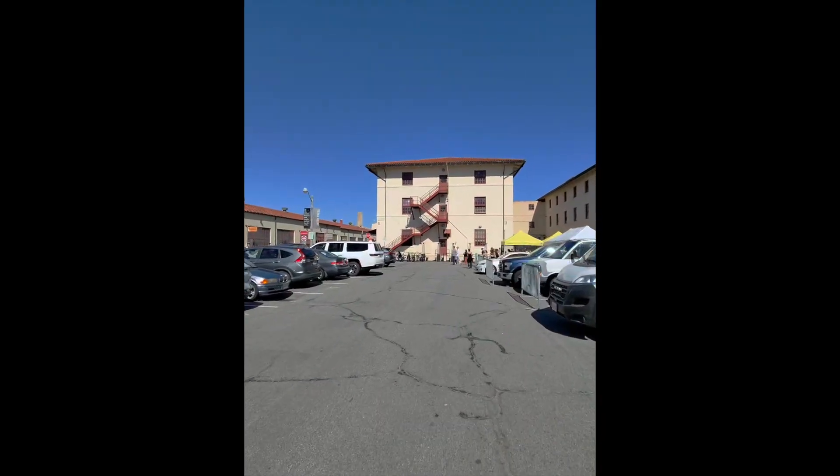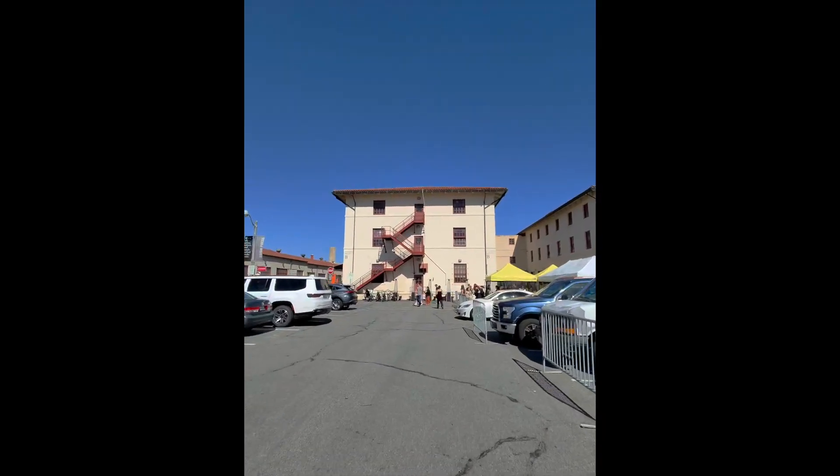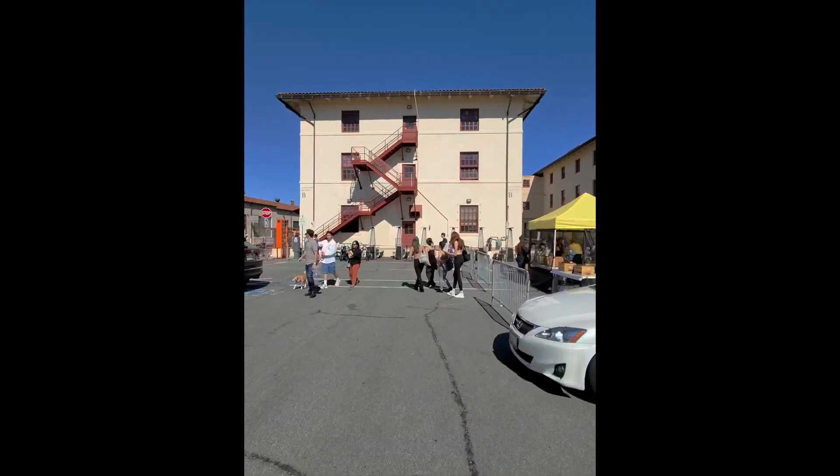I am now running around the parking lot to see just how much the camera stabilization works. Check out my shadow. Pretty cool.